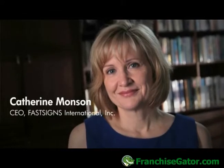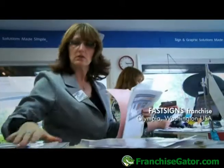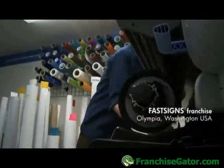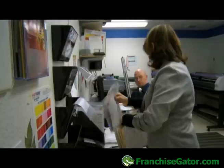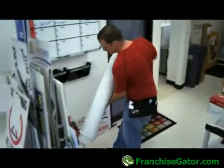Fast Signs is in the marketing communications business. We think about our clients and their needs and how they need to communicate their message visually, and that's where our franchisees focus. We have over 550 locations in seven countries, just signed a development agreement for Saudi Arabia, so that'll be our eighth country, and we're very excited about that.